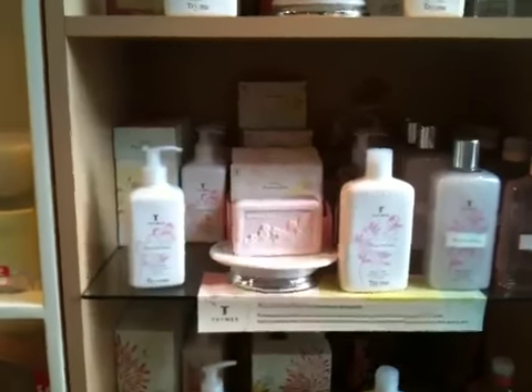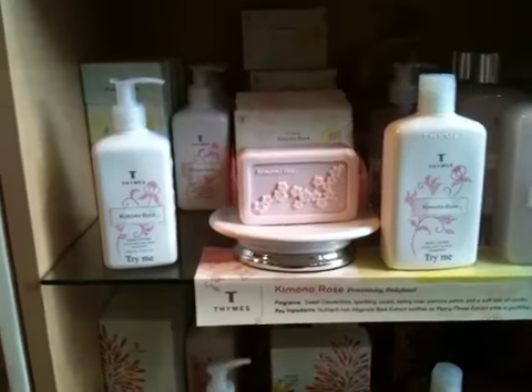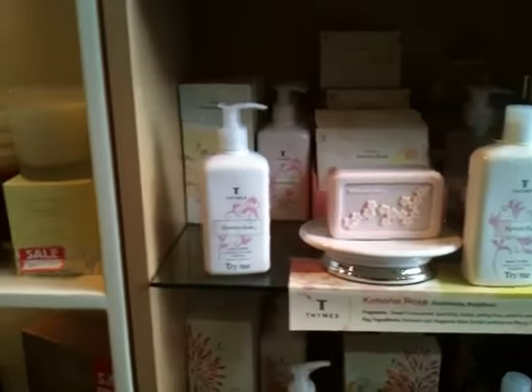Here we have Camano Rose. Camano Rose — it's a very sweet clementine, very feminine. There's a bubble bath, the hand wash, and the body lotion.